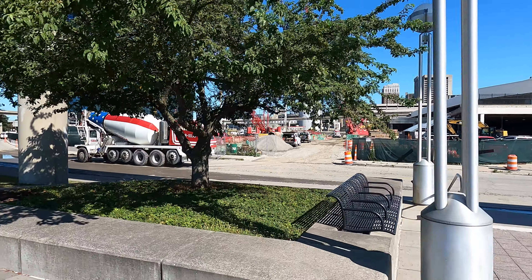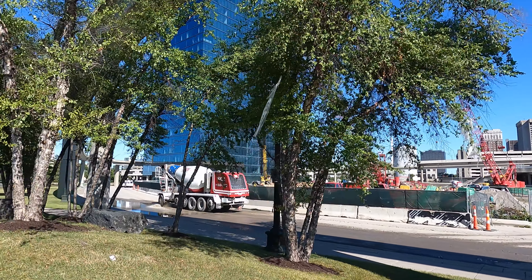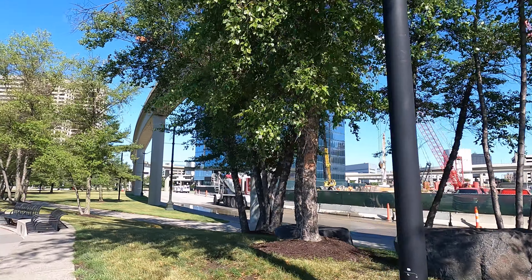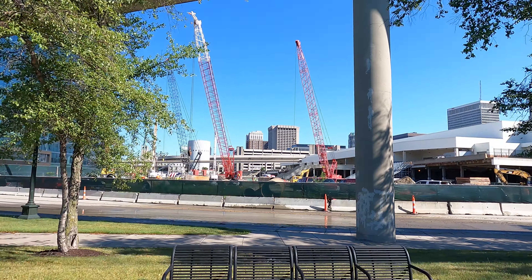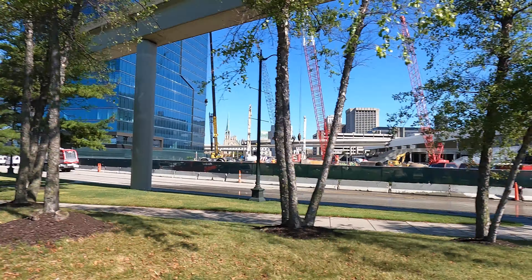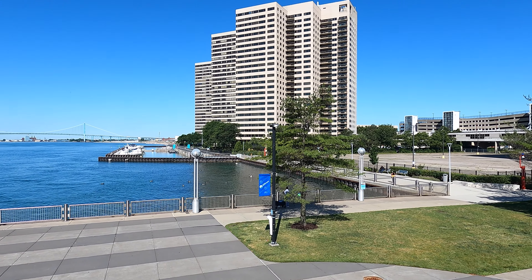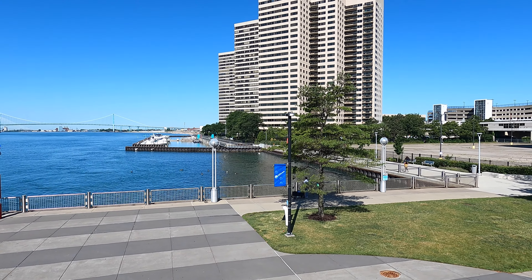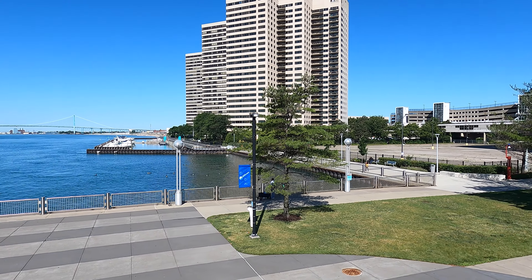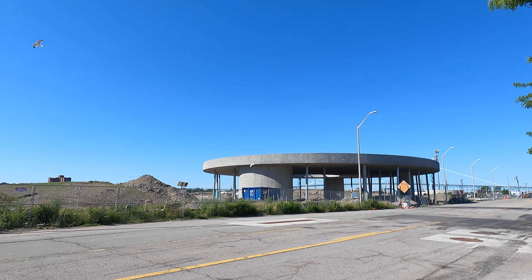They've started construction on the hotel where Joe Louis Arena used to be. The apartment building is done, and I think people are living in it now, and then they're opening up a Marriott — a nice Marriott — so that'll be cool. The Riverwalk extension out around the apartments is still closed. Another fence. I have no idea when that's going to open. It'd be nice if it would. I don't know what this is supposed to be, but it looks cool.